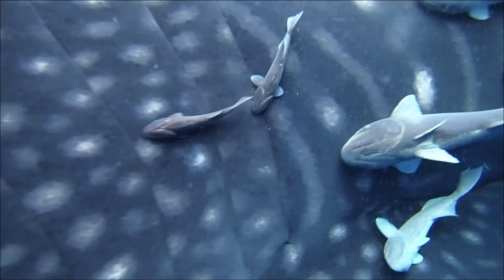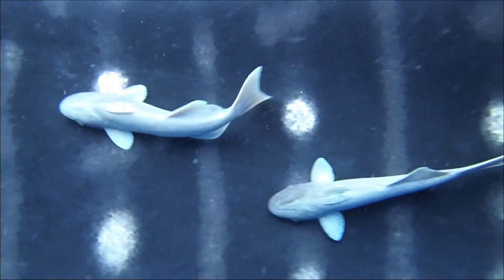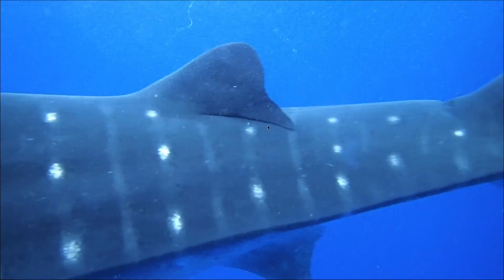These giant but peaceful animals visit St. Helena as part of incredibly long global movement patterns, and we wanted to know where they come from, what they're doing in St. Helena, and where they go when they leave.